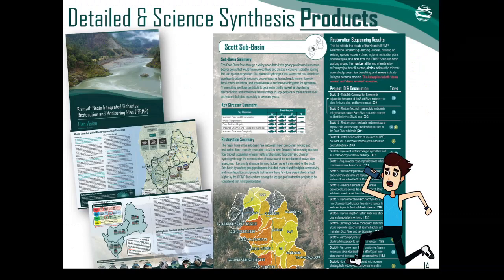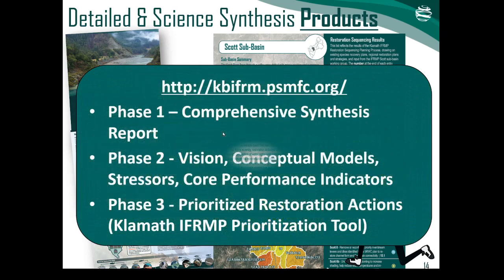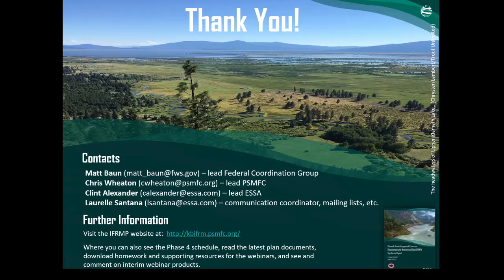To wrap up, thanks to those of you who watched this video. Over the past four years we have created a number of other important products beyond the prioritization tool, and you can find those on the Klamath IFRMP project website at the URL shown. For further information, you can visit the IFRMP website or contact the key folks listed on this slide.